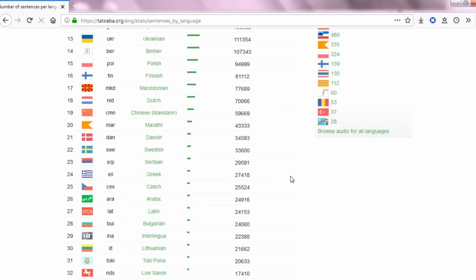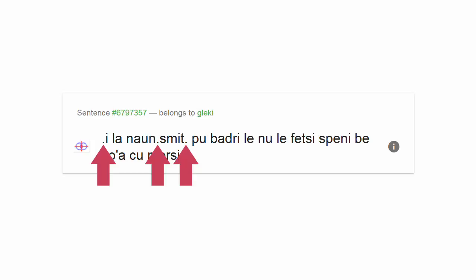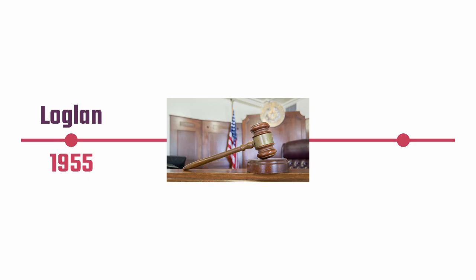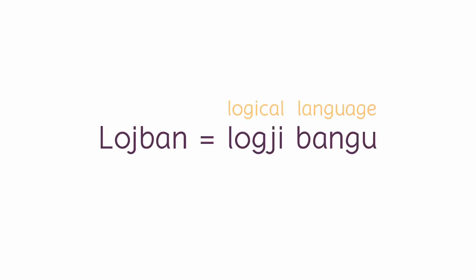I first came across Lojban years ago on Tatoeba, where it caught my attention with its strange use of punctuation. The language originally started out as Loglan in the 50s, and after some courtroom adventures involving a very possessive original creator, it had its baseline grammar finalised in the 90s, by which point the language went by the name of Lojban, which is simply short for logzibangu, which means 'logical language' in Lojban.